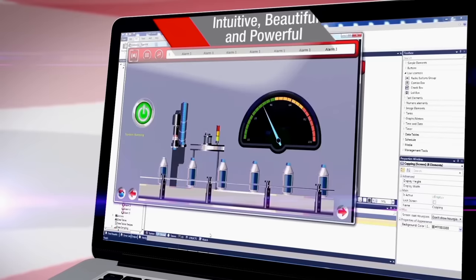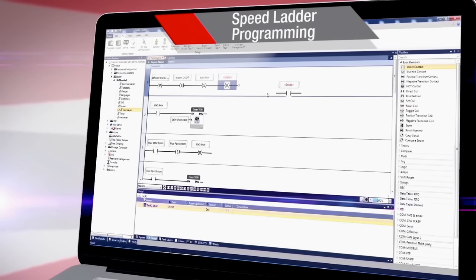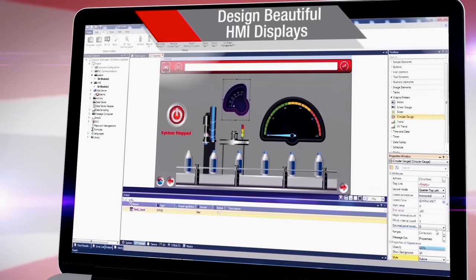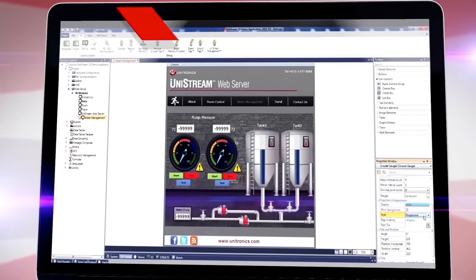Unitronics helps you simplify your project by programming both PLC and HMI in a single, intuitive, feature-rich programming environment and an extensive utility suite, all provided at no cost.